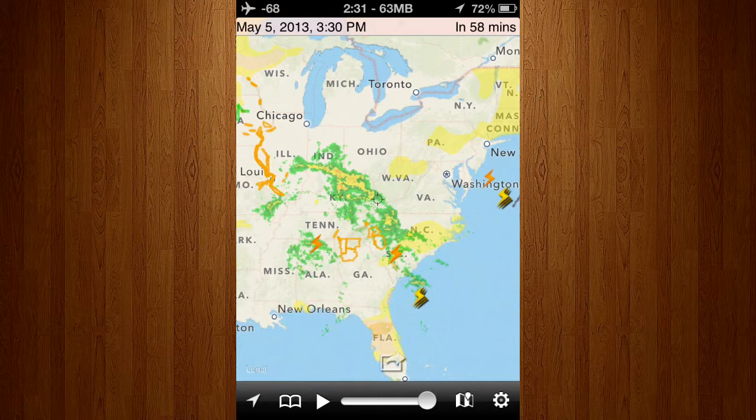Hey guys, this is a review for RadarCast Pro, which is an application created by Weathersphere. It costs $1.99 and is available on the iPhone, iPad, and iPod Touch. So, let's get started.